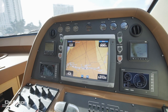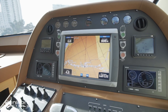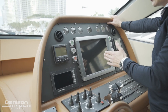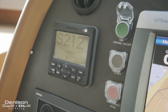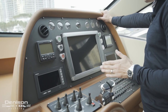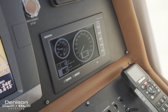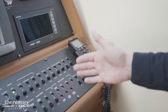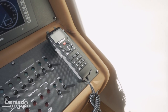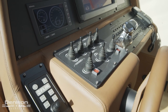The centerpiece of this helm is the Garmin GPSMAP 5215, a 15-inch screen covering all navigation, depth-finding, and radar. Flanking the GPS, we have two SIMRAD displays, one being our autopilot, and below both of these are our MAN engine displays. Just to the right of our throttles are all of our switches, and just beyond that, our SIMRAD VHF. Rounding out the helm, we have our flap controls, trim controls, and thruster controls.